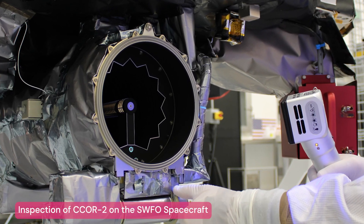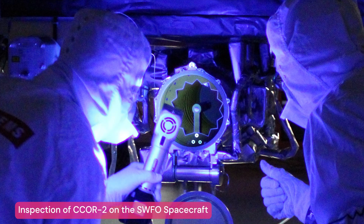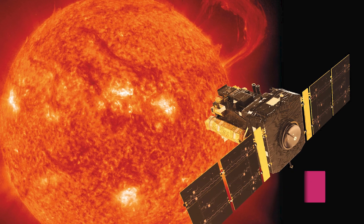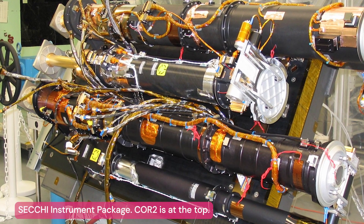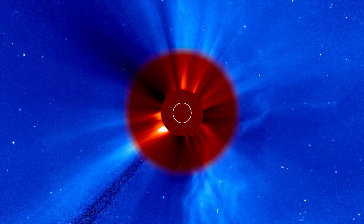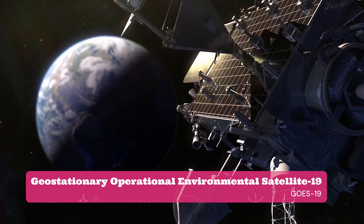C-COR is really unique because we've been able to package an instrument half the size with the same optical performance as our heritage research-grade coronagraphs, like the successful NRL LASCO instrument on SOHO and the successful SECCHI package on STEREO, which allows it to be accommodated on a wider variety of spacecraft, enabling us to deploy a greater number of these in space.